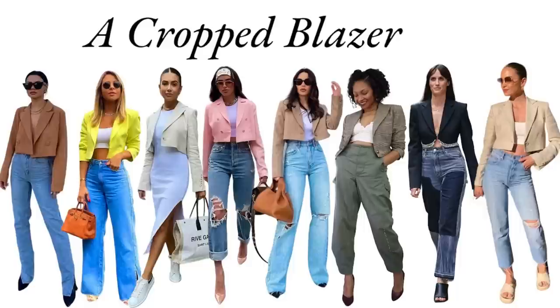The next non-typical item is a cropped blazer. Blazers do appear in spring capsule wardrobes, but they're generally neutral — navy, black, khaki, taupe. I'm thinking of incorporating something brighter. Either way, a cropped blazer makes a more modern and fun statement than a typical blazer. I'm going to style a really cute cropped orange blazer from ASOS two different ways.